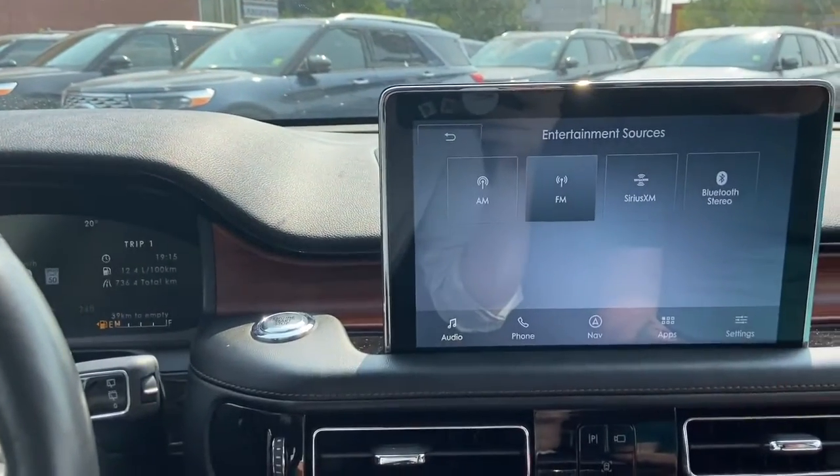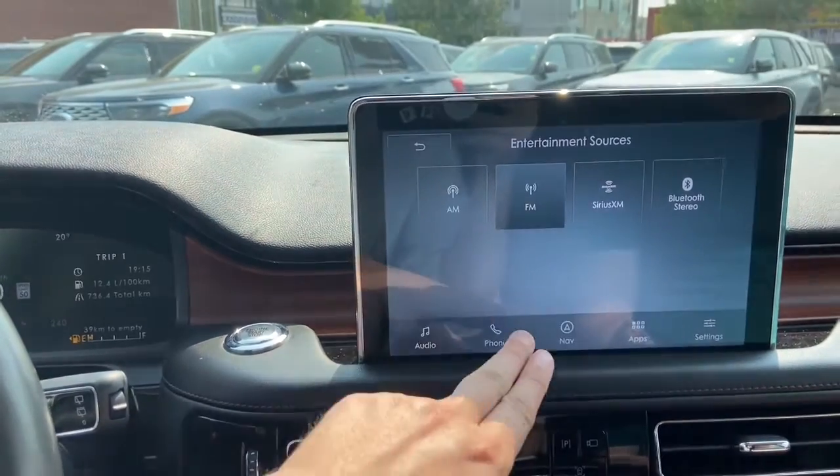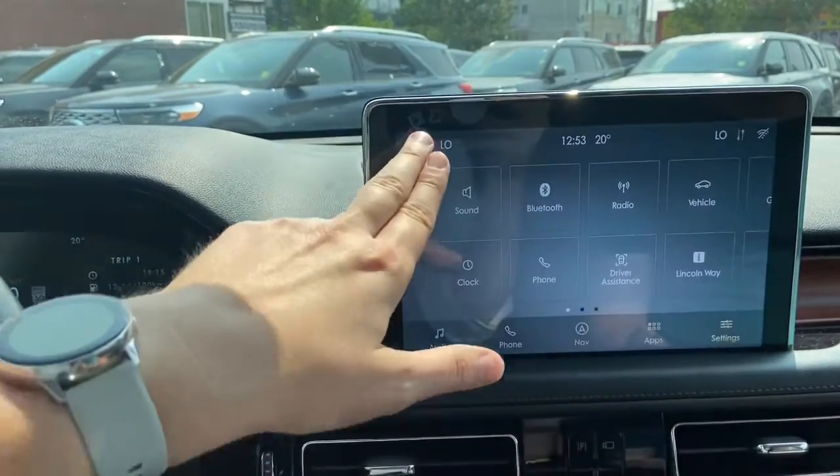Under the sources you can see that we have AM/FM radio, satellite radio, and Bluetooth connectivity. We have our phone down here on the bottom navigation, along with our applications and settings.